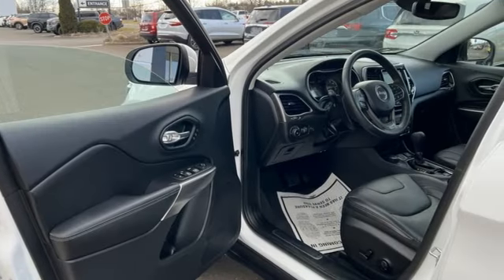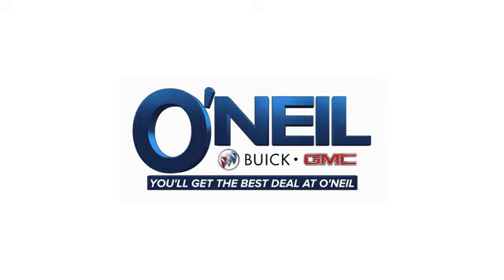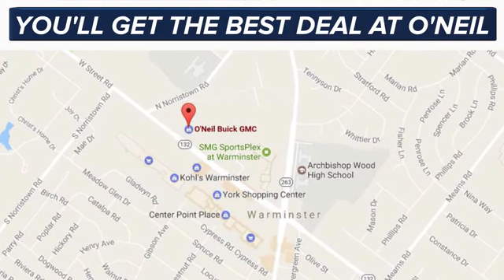There's even more to see in person — take it for a test drive today. You'll get the best deal at O'Neill. We're conveniently located at 869 West Street Road in Warminster, PA, just minutes off the Pennsylvania Turnpike.